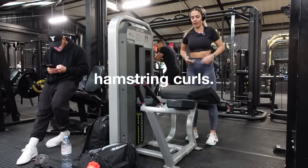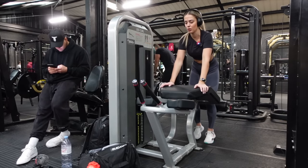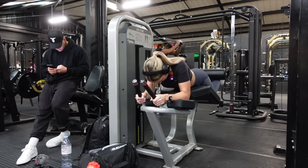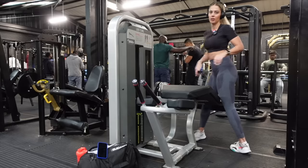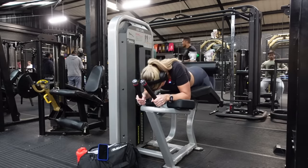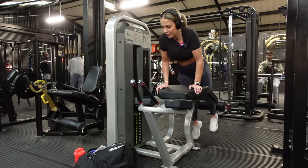We're going on to the leg curl. Aiming for 15 reps, I've got it at 35 — but we're going to see how it goes because I don't normally train on this machine. We'll just do 15 to see how it feels. Three sets total on this machine.